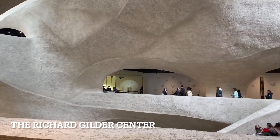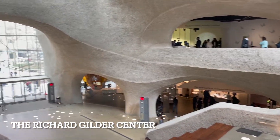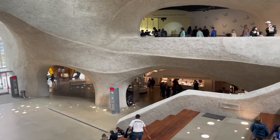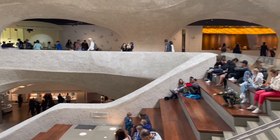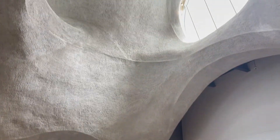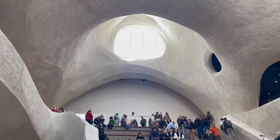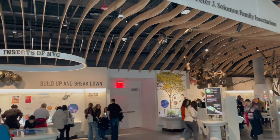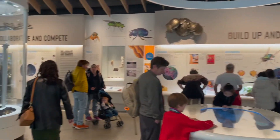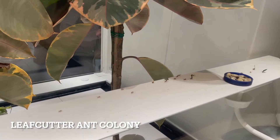The Richard Gilder Center for Science, Education, and Innovation opened on May 4th of 2023. The Gilder Center features new exhibition galleries, an insectarium, butterfly vivarium, floor-to-ceiling collections displays, educational spaces, a lecture hall, and a library. The design was influenced by the forces of ice and water, and it connects to the rest of the museum on four floors. This 230,000 square foot structure cost 383 million dollars to build.